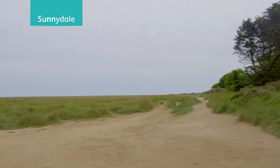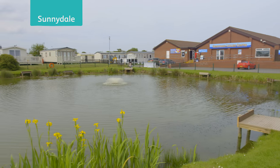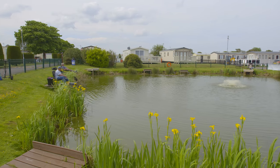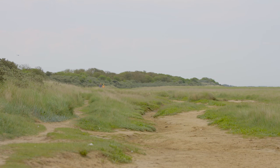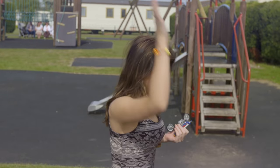Sunnydale Holiday Park is situated on the beautiful Lincolnshire coastline near the seaside town of Mablethorpe. There's a family-friendly relaxed atmosphere here and we're just a short walk from miles of unspoilt beach in an area ideally located for family-friendly fun and activities.